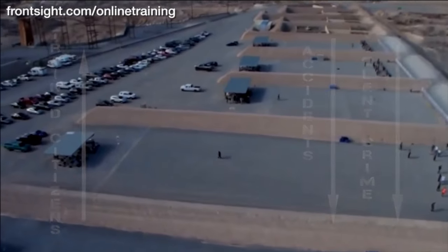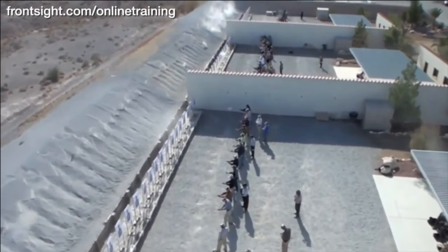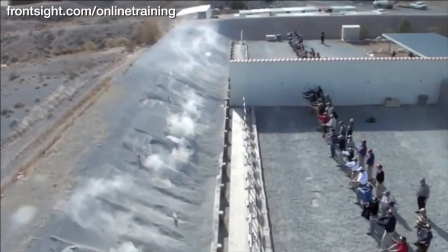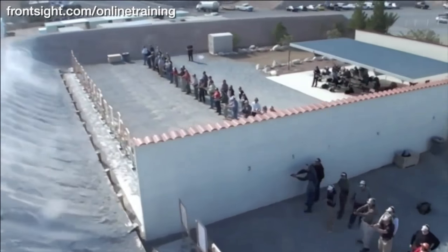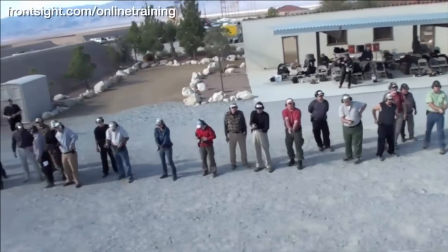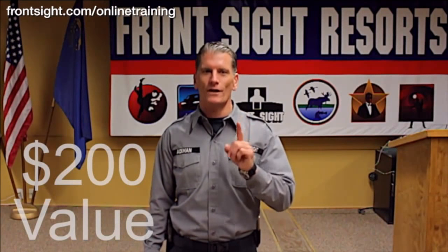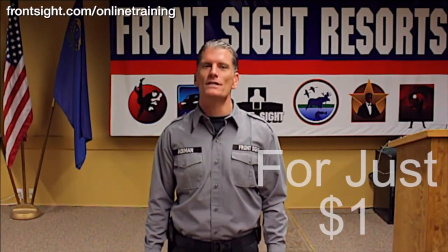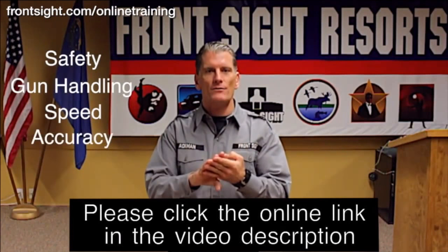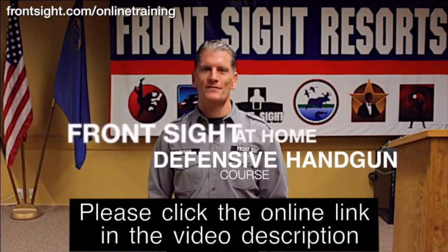We are giving you this $200 course for only $1 to make you and America safer and stronger. We also know that once you experience the professionalism of Front Sight, you will want to attend a 2-day or 4-day course here at our 550-acre world-class training facility just outside of Las Vegas, Nevada. We are willing to give you this $200 course for only $1 because we know that someday we will see you here at Front Sight Las Vegas.